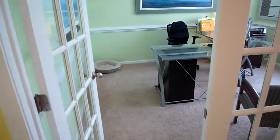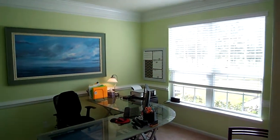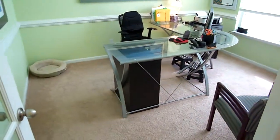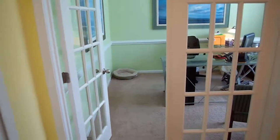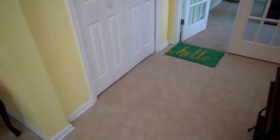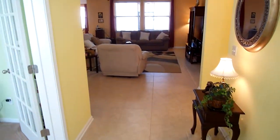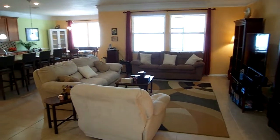Starting at the front door, this half bathroom is off to the right, which is a perfect spot for guests. This room here is used as an office currently, but could easily be a bedroom if you wanted. There are French doors that lead into it. On our left is a huge coat closet. Notice the large tile floors that are throughout all the main living areas.